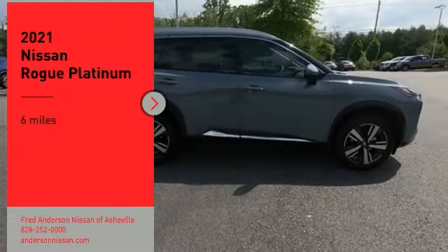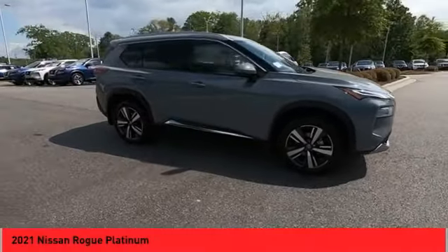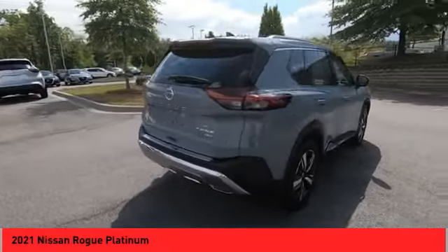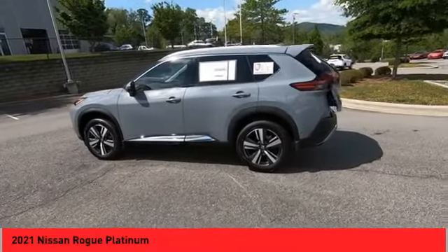Make a great choice today with the 2021 Rogue. The stylish Rogue gets 27 miles per gallon and still boasts nearly 58 cubic feet of cargo space. With a five-star side impact safety rating and confident handling, the Rogue is more than you expect and everything you deserve.